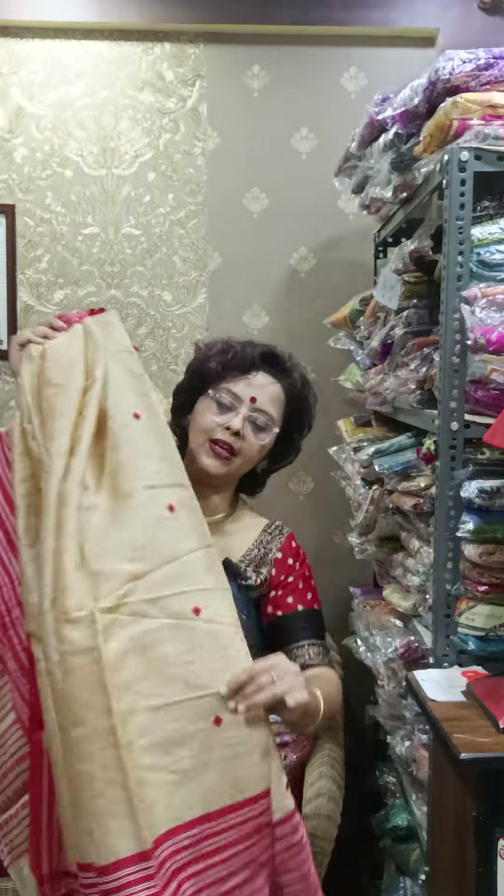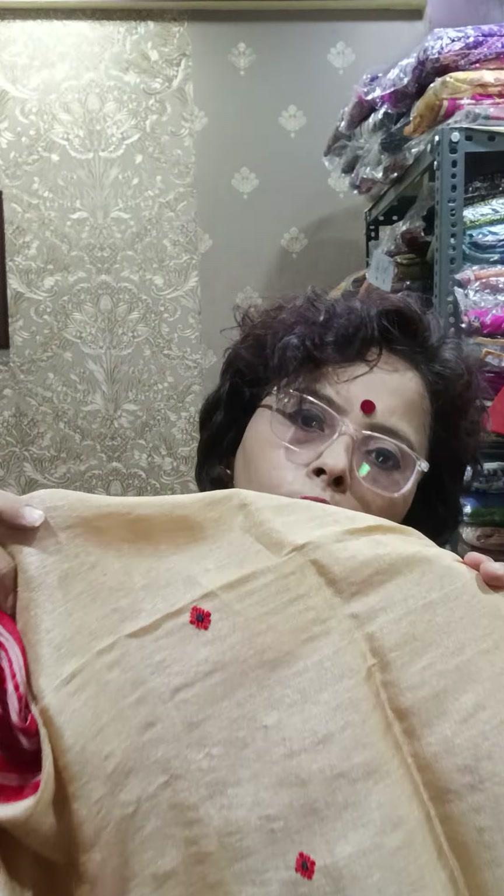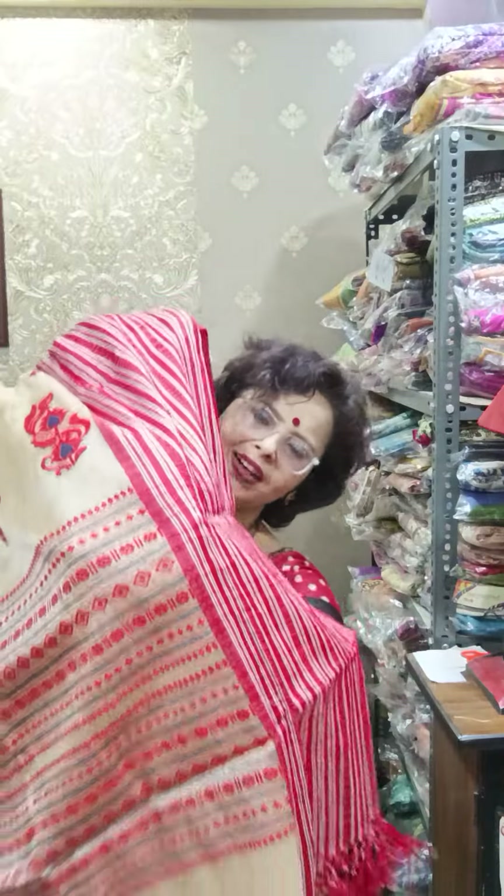Let me show you the look. This is the first one — pure Gachi by Gachi tassar Jamdani. I'm showing you the lower parts first. See how neatly this weaving is done — the texture is pure tassar and all over the saree these butas are weaved. Now see this is the palla — what a beautiful piece. The color is pure virgin tassar color, and on both the lower part and upper part this weaving is done. Extremely good quality.